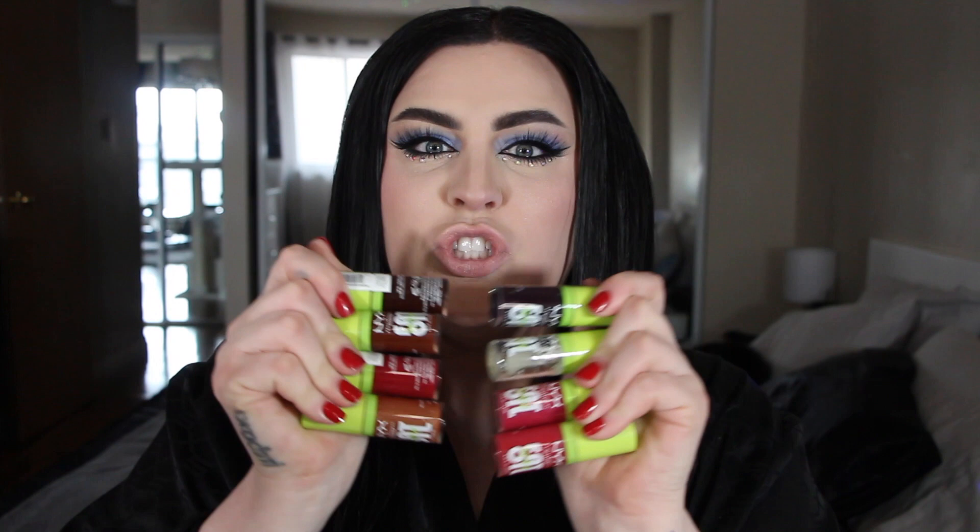Hi guys, welcome back to a new video. Doesn't my makeup look fabulous today? I feel like I look so like upgraded, like a 50s housewife, right? I even got a red nail on. It's giving that kind of vibe, but like a very Bailey vibe. I'm a Clarins Lip Oil kind of girl. I love the one in Honey.